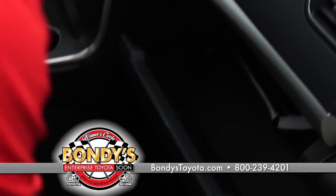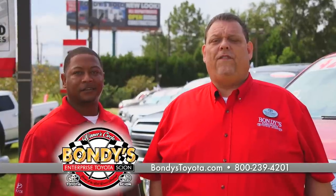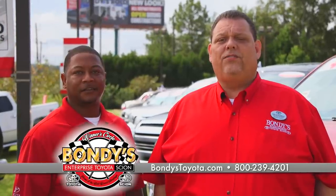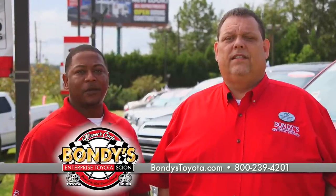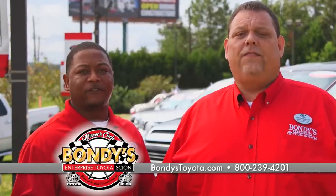Your vehicle is now ready to go and includes a 70 or 100,000 mile warranty. Now you know what you get when you choose a certified vehicle from Bondi's Enterprise Toyota Scion — great vehicle, great warranty, always at a great price. At Bondi's Enterprise Toyota Scion, we know certified.